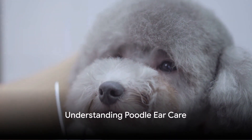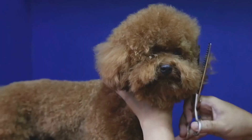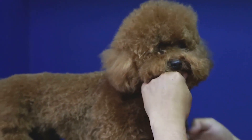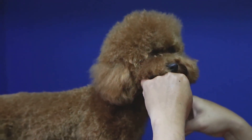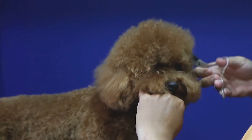Do you know how to properly care for your poodle's ears? With their distinctive curly coats and elegant demeanor, poodles are a joy to have around. But did you know their unique ear structure requires special attention? Today, we're going to explore how to keep your poodle's ears healthy and infection-free.